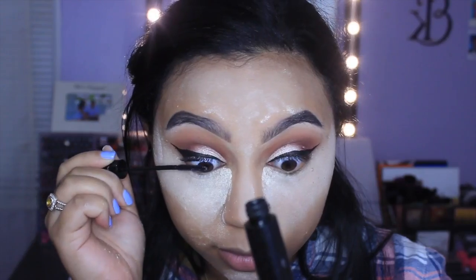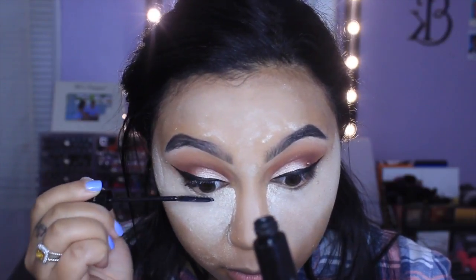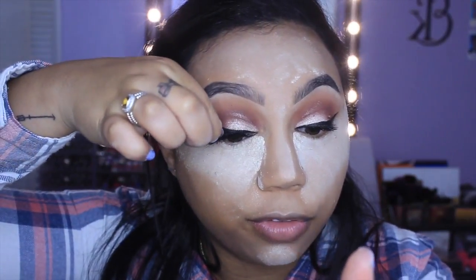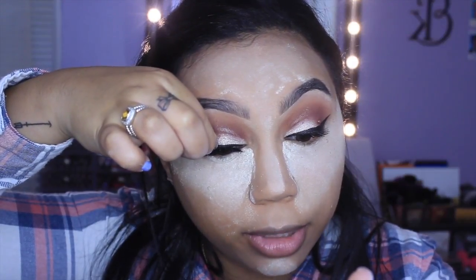While the powder is doing its thing, I'm quickly grabbing my lashes — these are Mykonos by Lily Lashes — and putting some lash glue on them so it gets tacky while I do my mascara. Now grabbing my L'Oréal Telescopic Carbon Black mascara, going on my top lashes. I feel like these lashes are so perfect for this look — they're so full, flirty, and gorgeous.